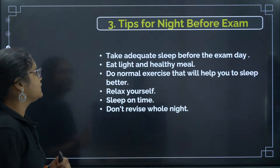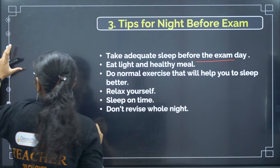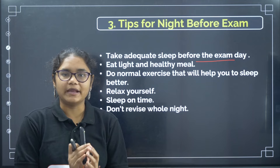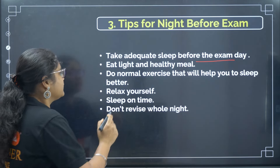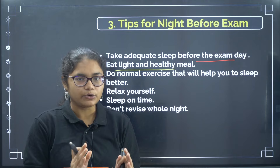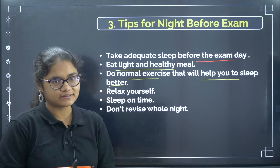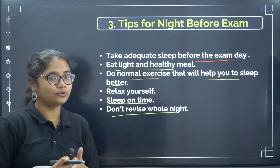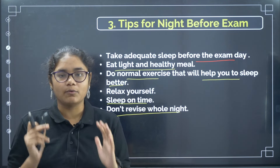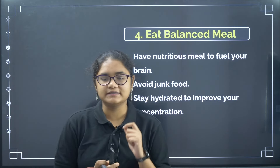Here are some tips for the night before the exam. Take adequate sleep — don't read throughout the night; take proper sleep and relax yourself so your brain is ready for the next day. Eat light and healthy meals; avoid junk food which can affect your health and make you feel dizzy. Do normal exercises to help you sleep better. Relax yourself and sleep on time. Do not revise the whole night — that will not help you as your brain and body need proper rest.